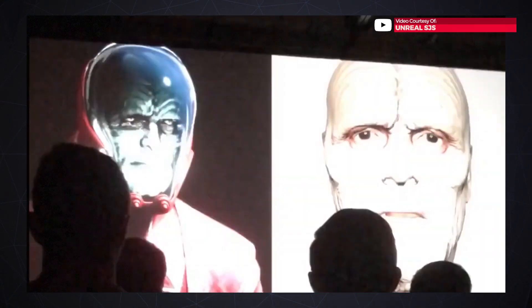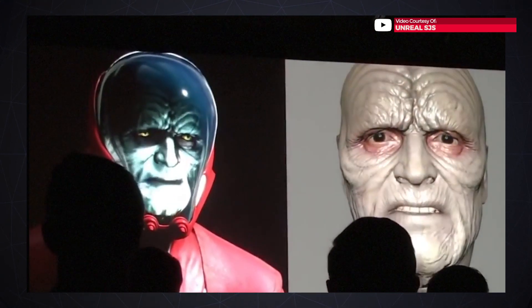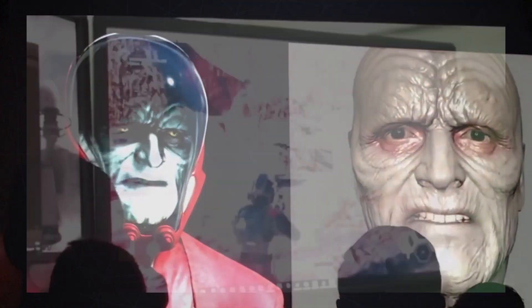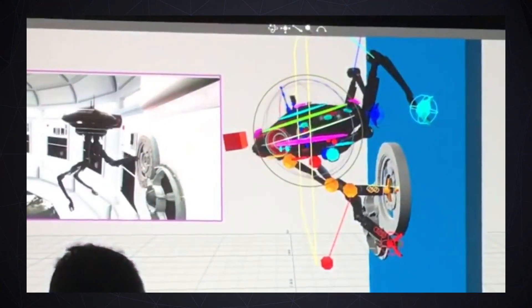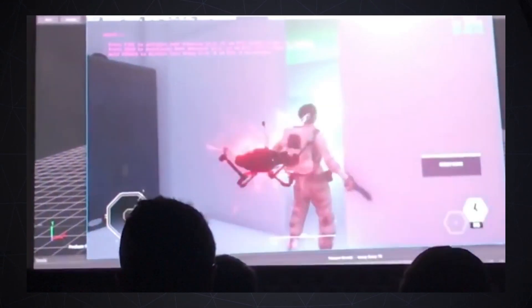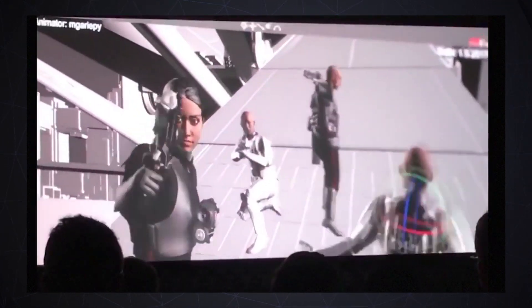The leaked footage shows off an extremely frail-looking Emperor Palpatine, animated in what appears to be a making-of sequence, as motion capture is also shown off in the clip. This seems to have been captured with a handcam during an advanced screening of some sort ahead of EA Play.